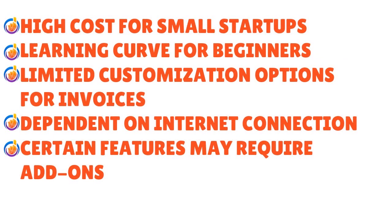The disadvantages when considering accounting software for startups include high cost for small startups, a learning curve for beginners especially with a diversified team, limited customization options for invoices, constant dependence on an internet connection — which can be a problem in areas with unreliable internet — and certain features may require paid add-ons.